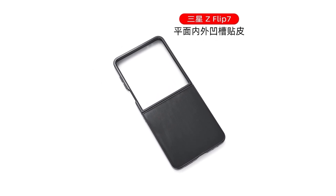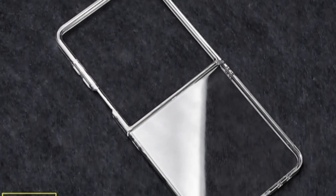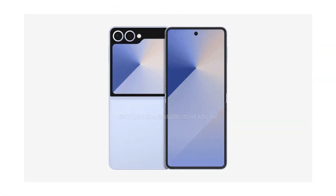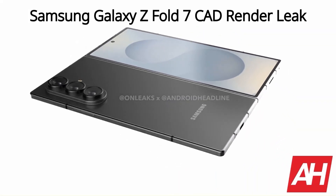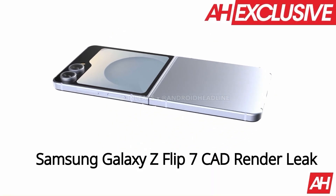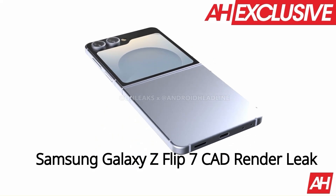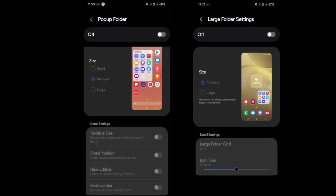A third-party transparent case designed for the Galaxy Z Flip 7 reveals the cover screen's new layout — this display now dominates the entire upper half of the device's back panel, signifying a substantial improvement in screen real estate. This revised design aligns with previous reports suggesting Samsung's plans to deliver a more immersive external display experience. The Galaxy Z Flip 7's cover screen is expected to adopt a Moto Razr-like full-view design, maximizing the display area while integrating the rear camera sensors within the screen itself, marking a departure from Samsung's earlier folder icon-inspired cover screen design.